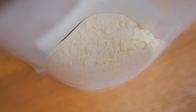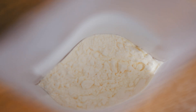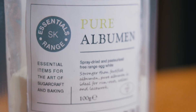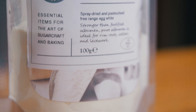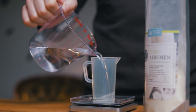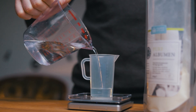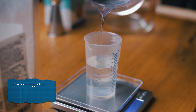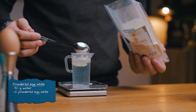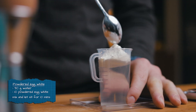And the third option we'll look at today: powdered egg whites. These are no more than fully dehydrated pasteurized egg whites, which makes them safe to consume and super easy to store long term. But are they a great alternative when it comes to cocktails? Let's find out. We'll need to start with rehydrating the powdered egg white. To do this, we'll mix 10 grams of powdered egg whites with 90 grams of water.